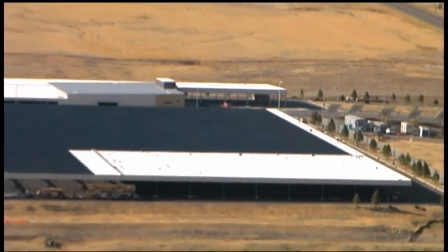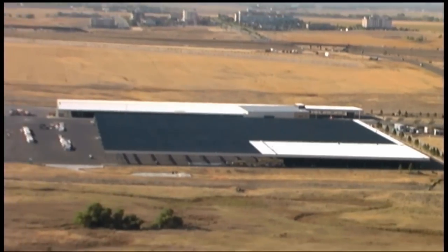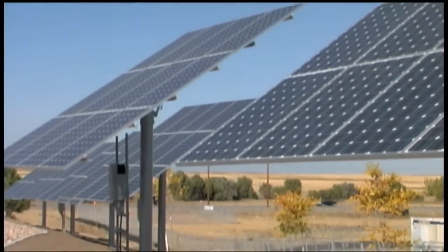Outside of Denver International Airport, a new type of parking facility is taking shape: Canopy Airport Parking. Canopy combines high-tech, green features with great service, comfort, and value. Canopy will serve travelers from all of Colorado and several adjacent states.